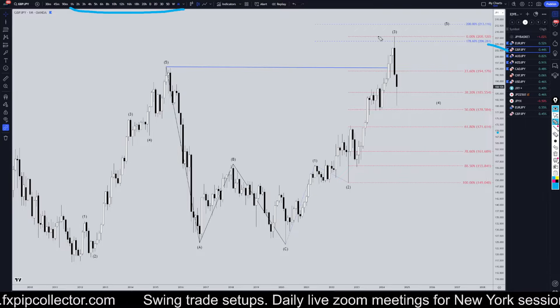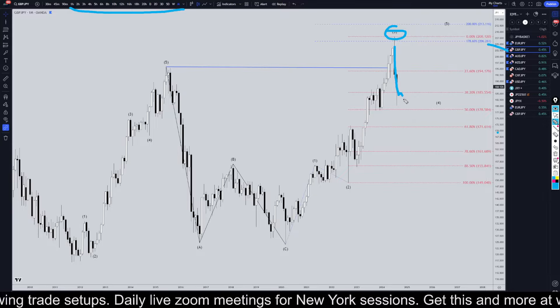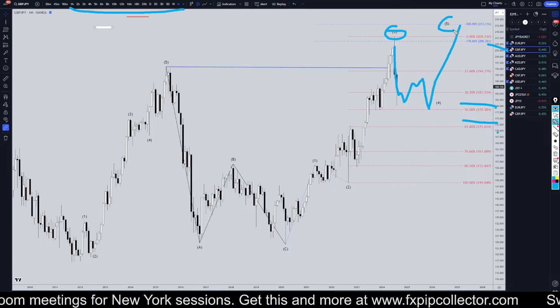On the pound yen, I'm definitely still looking at this as potentially the end of a wave three. I think that we are most likely in a wave four right now, which is probably going to last at least eight months or more, probably going down to one of these two Fibonacci levels before it goes back up and makes that wave five.